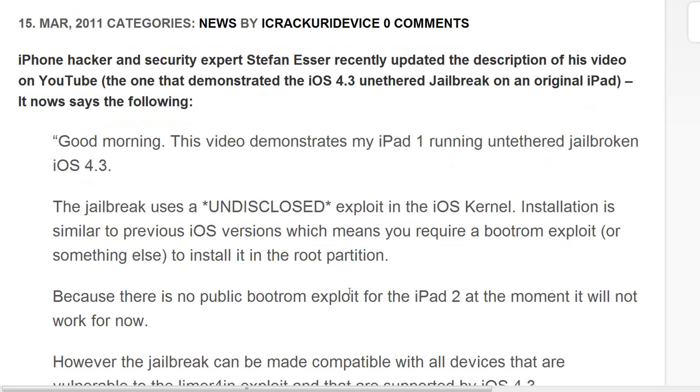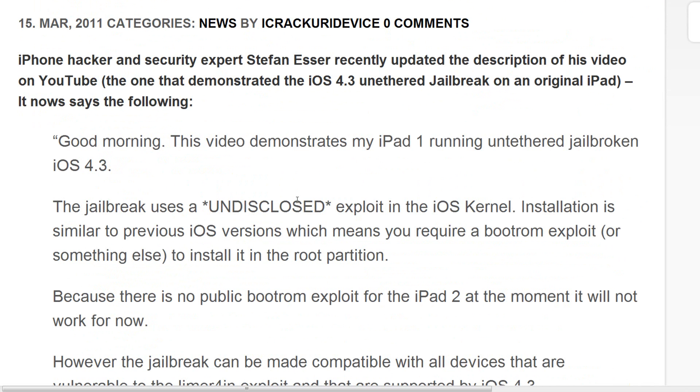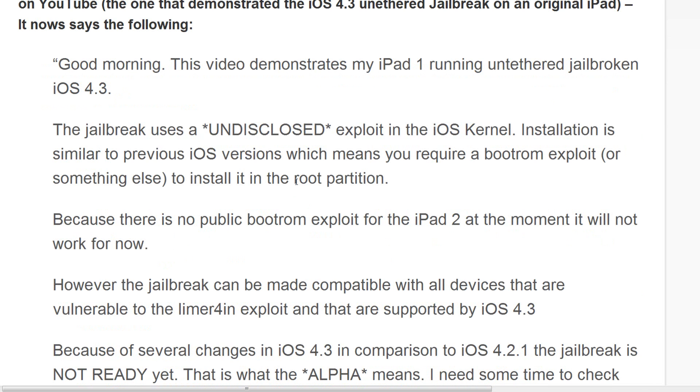It's the video that demonstrated the iOS 4.3 jailbreak on an original iPad. His updated description basically says that his video demonstrates the jailbreak on his first-generation iPad, and it uses an undisclosed exploit in the iOS kernel.